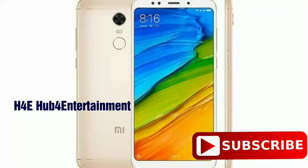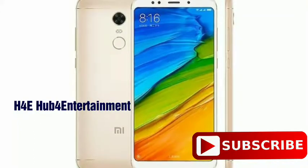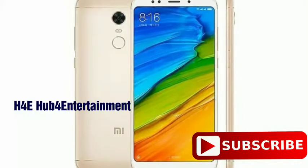The Redmi Note 5 features a dual camera setup — 16MP and 8MP back cameras, and an 8MP front camera.